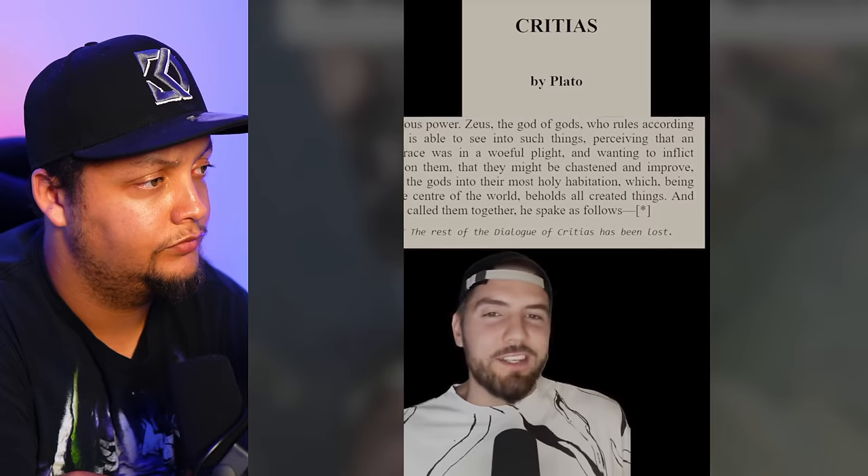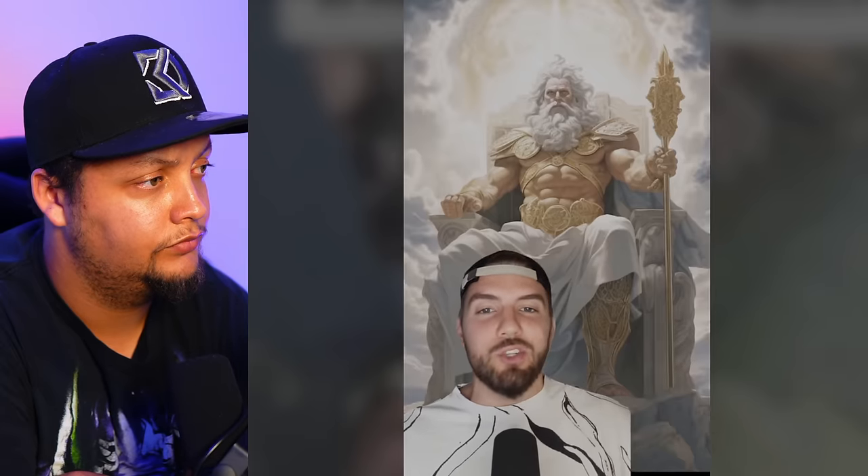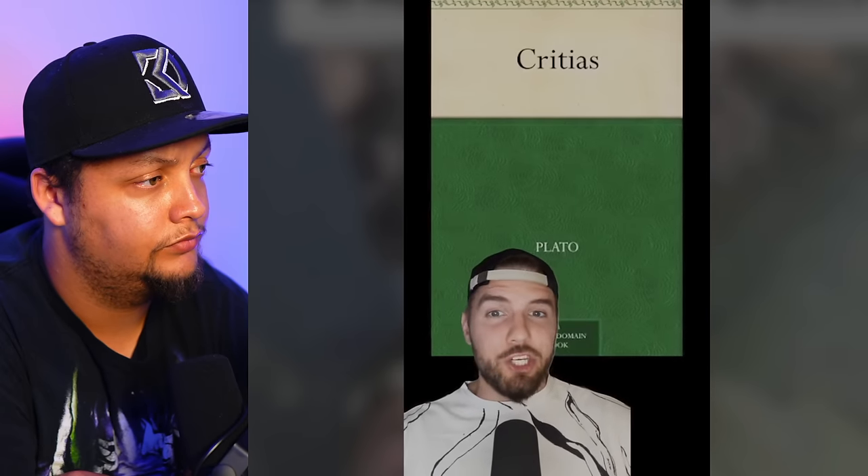The strangest part of Critias is that it just ends in the middle of a sentence — he didn't even finish the story, coming to an abrupt end just as Zeus is about to give an epic speech. Was there someone who told him to stop writing? Did he actually finish it and it was later erased from history? Or was it just fiction he got bored of and moved on from? We can honestly never know for sure, but this isn't the last time Atlantis is mentioned in history.